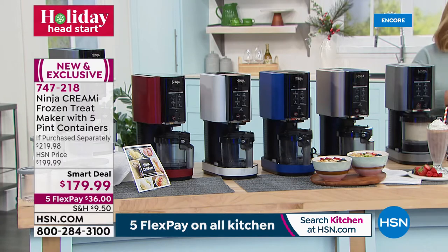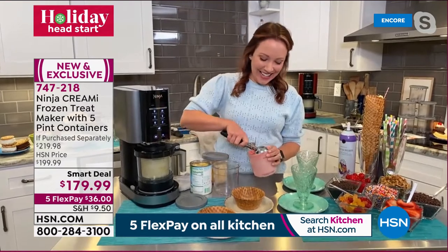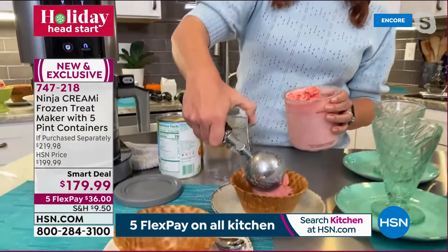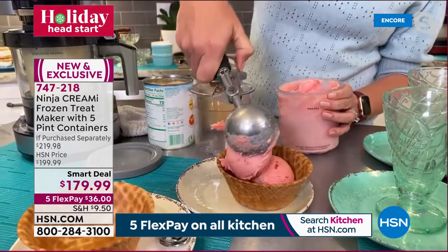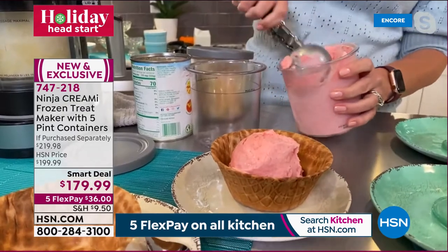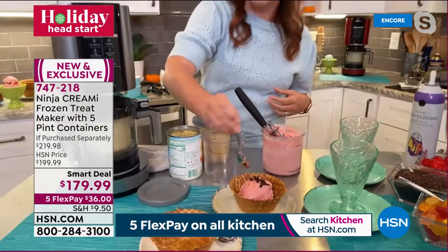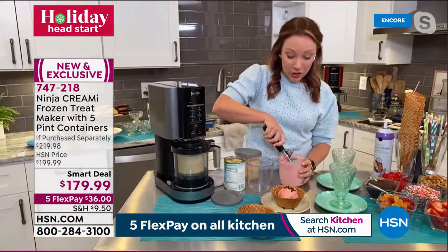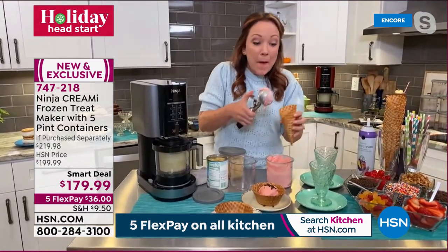If you love being in control of what goes in your treats — whether you're low fat, keto, low sugar, vegan, or dairy free — this machine is for you. Item 747218, exclusive configuration. Ninja brand expert Rochelle Lucas is here. I'm smiling ear to ear — frozen treats and ice cream are my weakness. This machine is so revolutionary — ninja looked at how restaurants and pastry chefs make ice cream on demand.